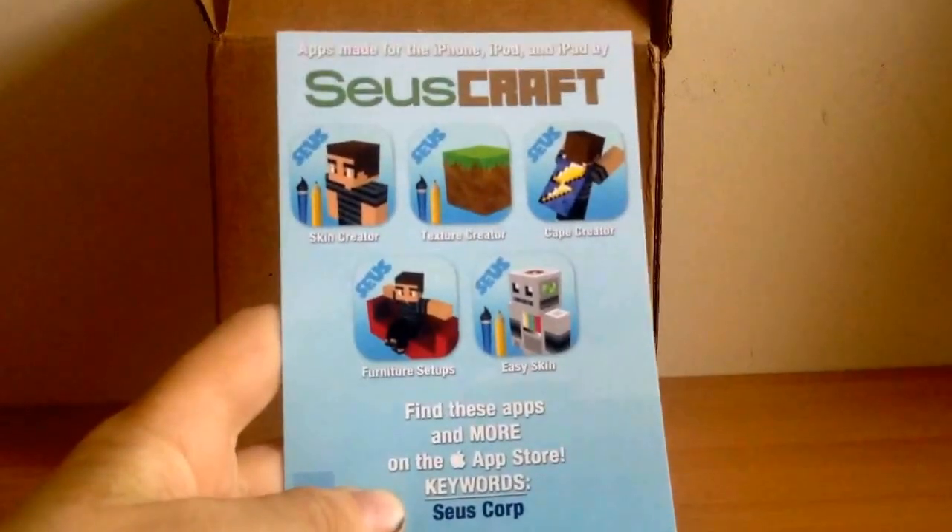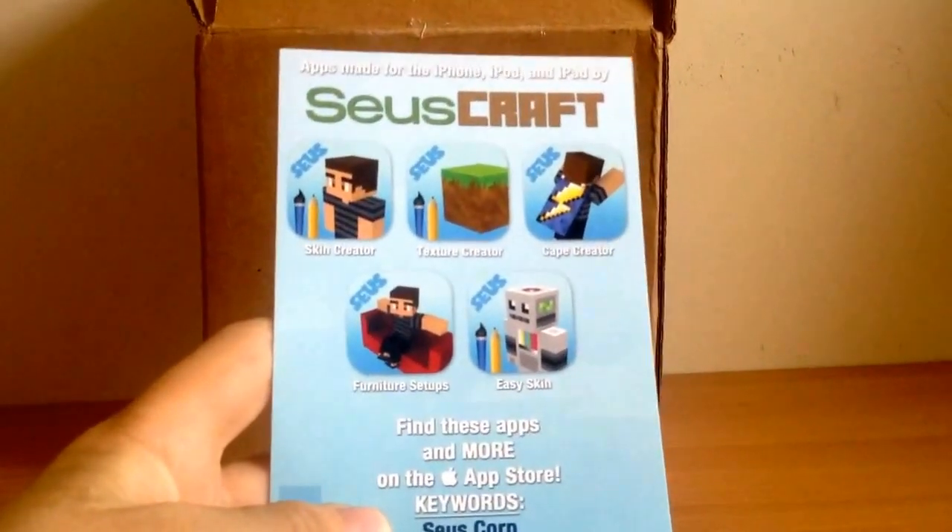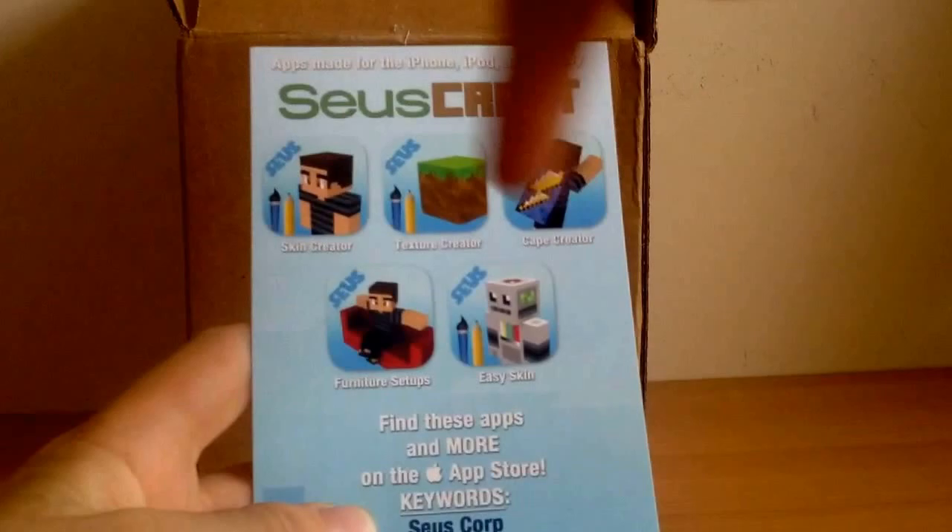So I just opened up the box and pulled out this card. Furniture Setup, Easy Skin — these are all the apps which I use to make some of these skins.